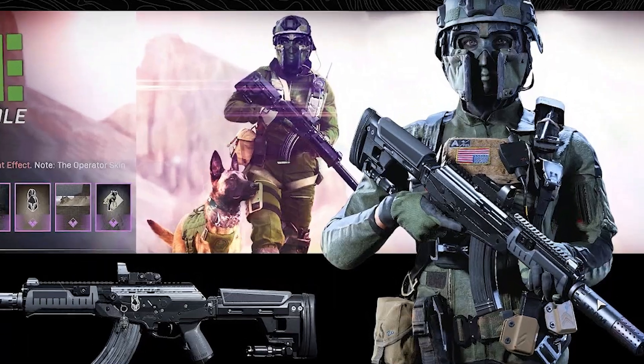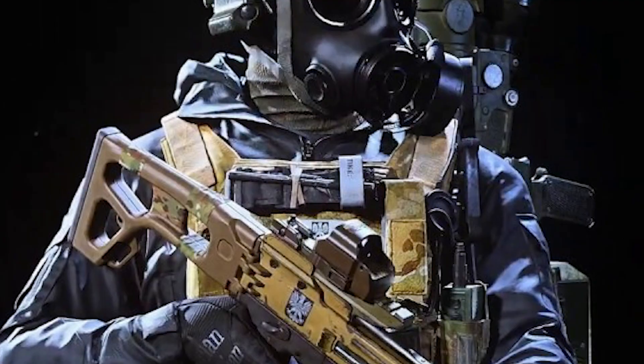Everybody knows what a CAT tourniquet is. This is the most common tourniquet out there on the market today. If you run into a tourniquet, it's probably going to be a CAT tourniquet — it's in Call of Duty, for crying out loud. These are everywhere: on cops, in ambulances, in the military. We sell a bunch of these. They're a fantastic product, but they're not a perfect product. Let's talk about some things you might need to consider before you buy one.